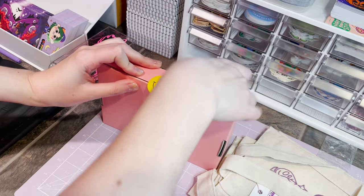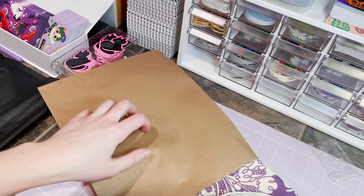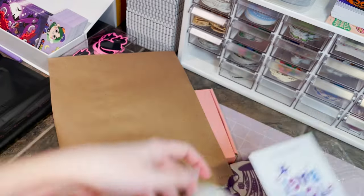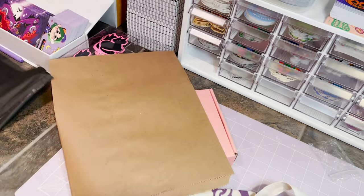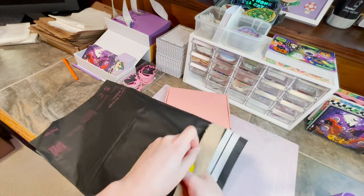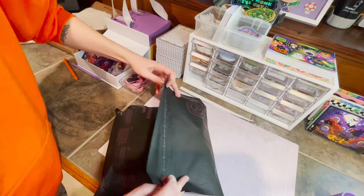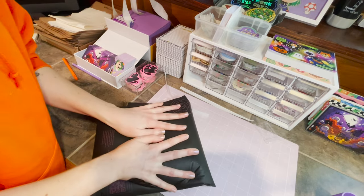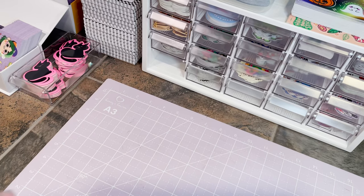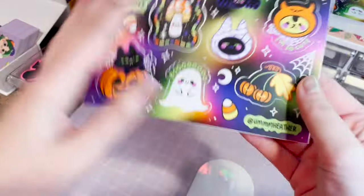Seal it up with a smile. A paper bag — you can obviously reuse these paper bags, reuse the box, you can recycle the tag, and compost this mailer. Now we can put the tote bag in here and the stickers in there as well. Second package done — thank you, Gina!